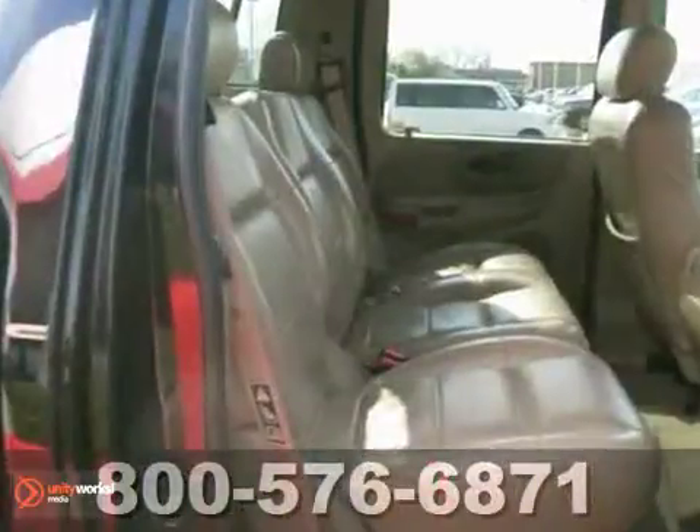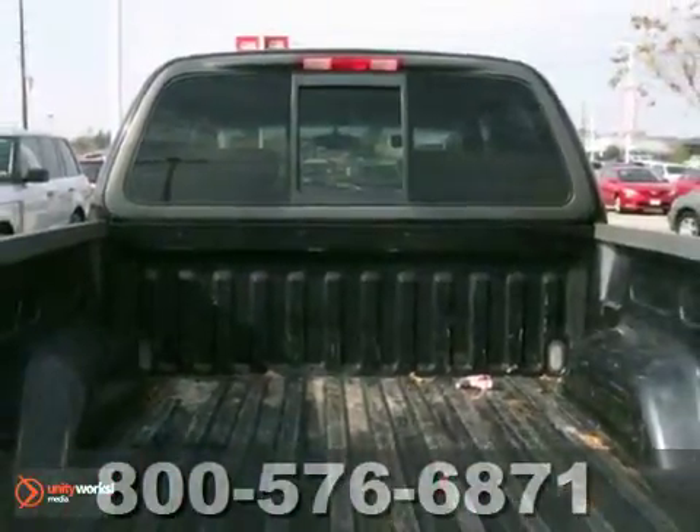Call before you come in and be ready to buy. It's priced to sell. Come and take it for a test drive.